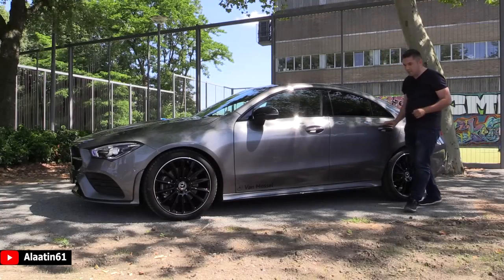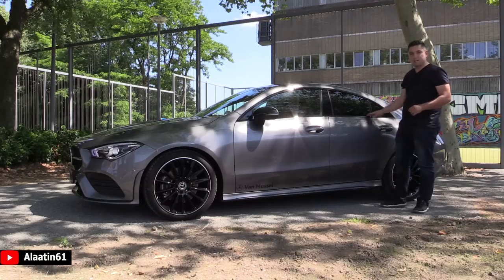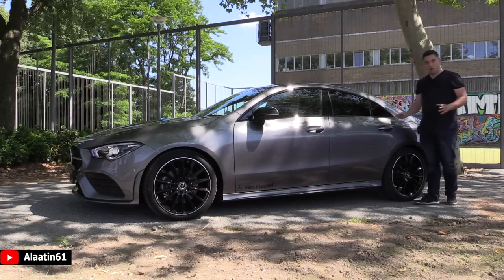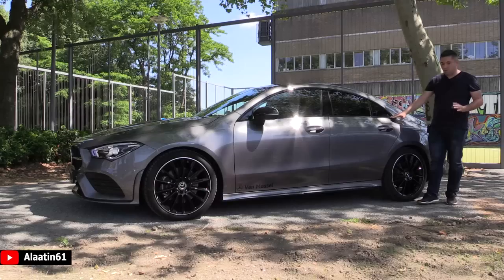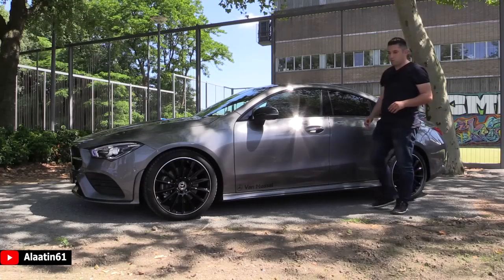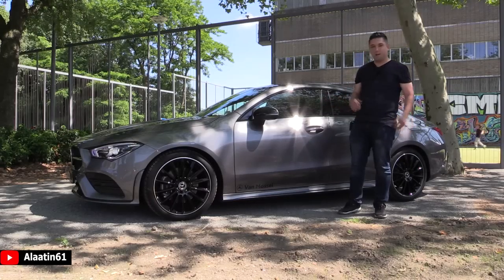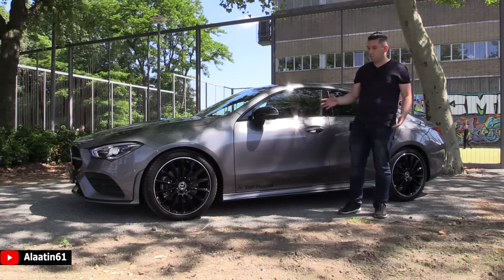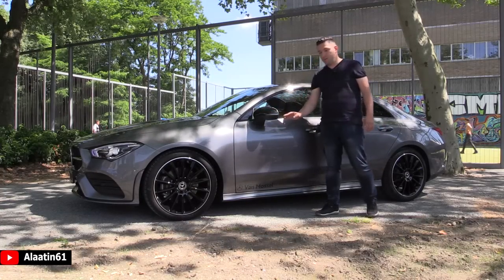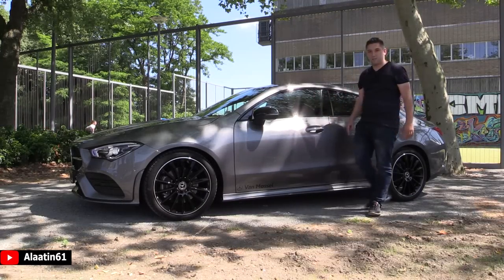When you buy the normal CLA without the night package you get this part in chrome. I think it looks beautiful and I'm a huge fan of the power domes on the bonnet. Beautiful elegant lines at the side. The biggest change for the new CLA is the knee space and the headroom in the back seats, which I will show in the video. All the chrome parts are finished in glossy black. These are the optional 19-inch multi-spoke high gloss AMG rims — I love the design. Mirrors are finished in glossy black. You can even buy it with the blind spot assist, keyless entry and keyless go.